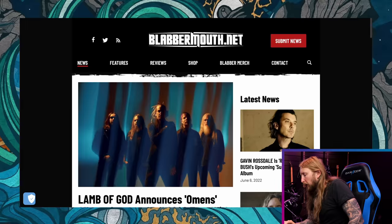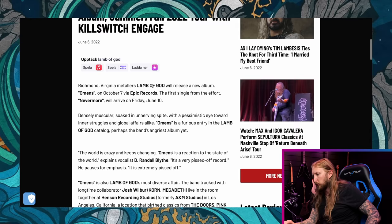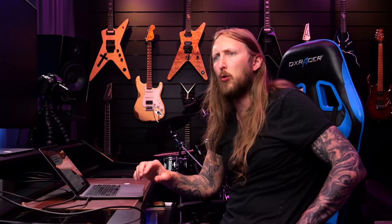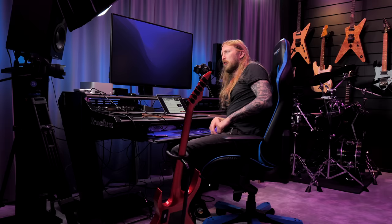Last but not least, Lamb of God announces a new album and a Summer/Fall 2022 tour with Killswitch Engage. The new album is out October 7th through Epic Records. The first single, Nevermore, arrived on Friday June 10th. Since I recorded this just before June 10th, here's a quick reaction: I'm in bed watching the new single — it's good, man, it's badass, I love it. They're in a truck — how cool is that? What a good transition. And that's the news.